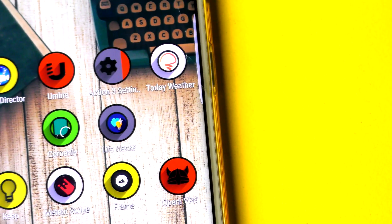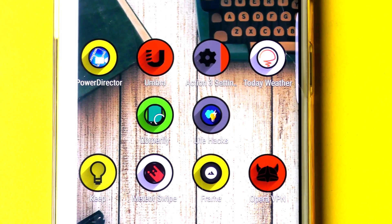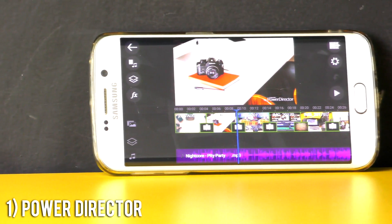Hey guys, it's Rahul here, and today I will be partnering with Antkit from The Tech Developer to bring you the top 10 best Android apps from 2017. So let's get started right away. First up, we've got PowerDirector.